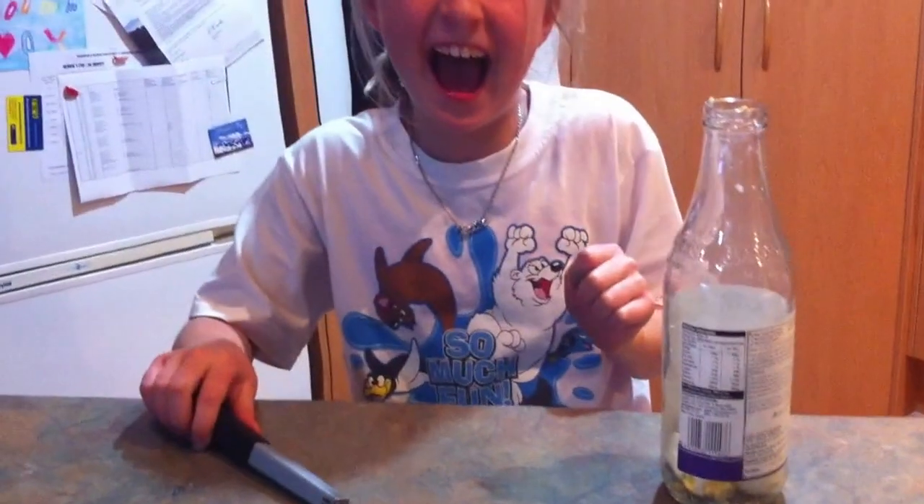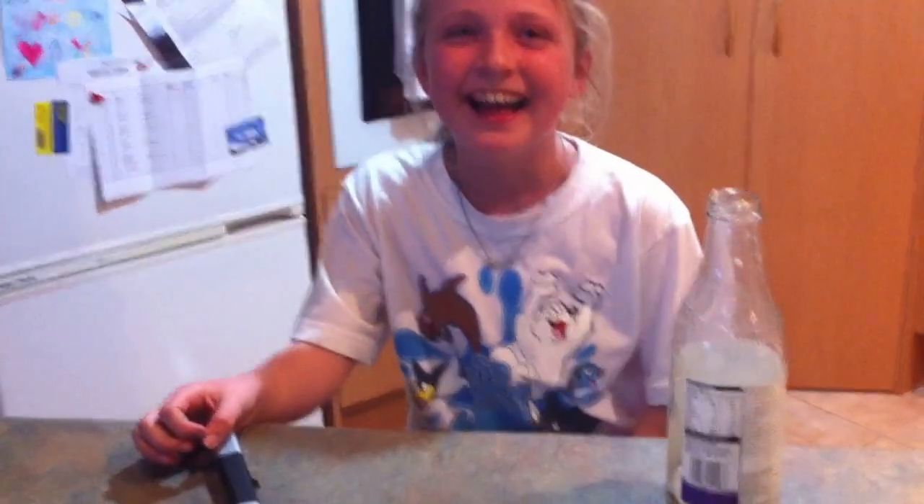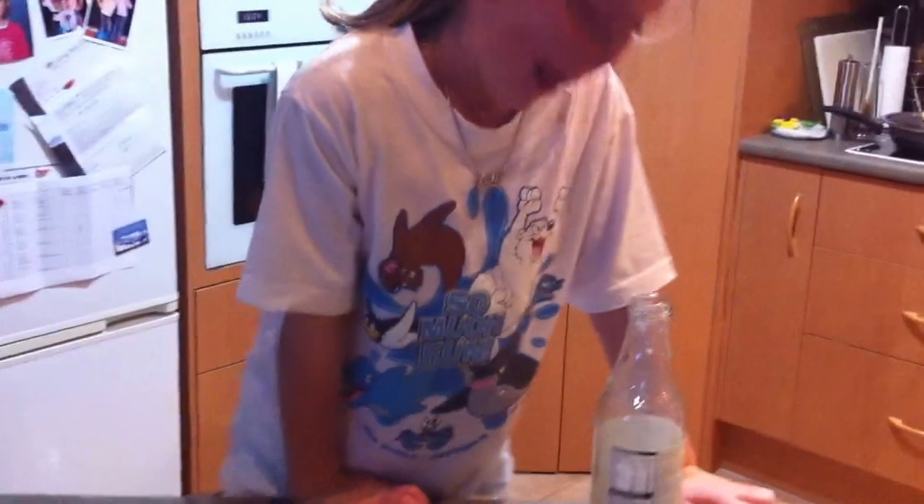Whoops! Where did your egg go? It's supposed to go in slowly.